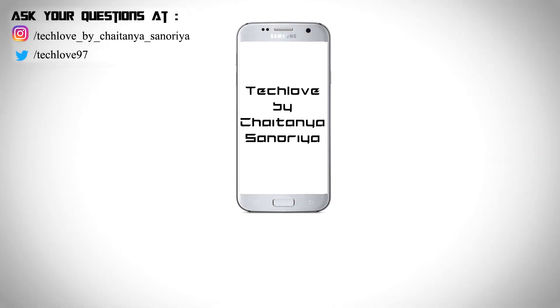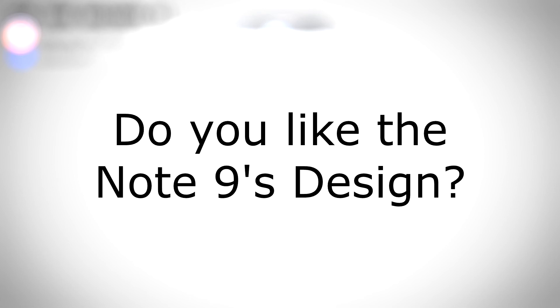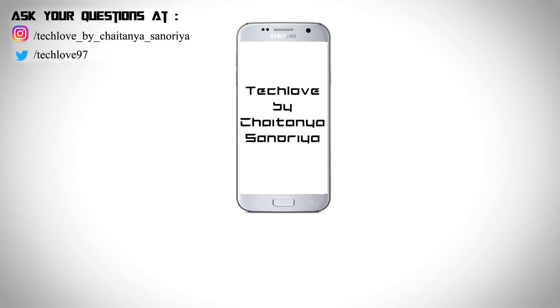So guys, that's all I have for you today. I hope you liked this video, and do let me know down in the comments — do you like the Note 9's design? This is Chaitan Asnuria, signing off.